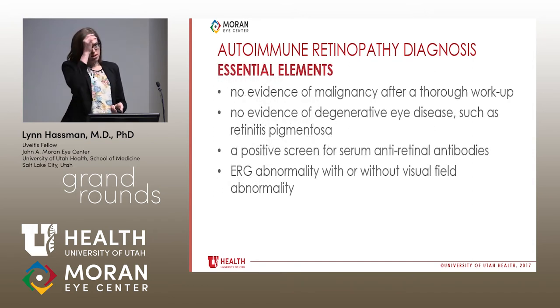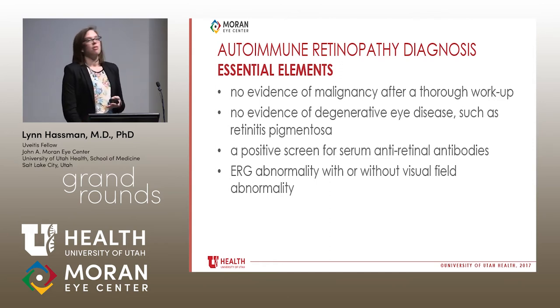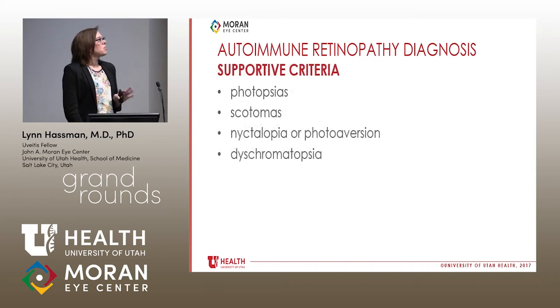The essential elements in the diagnosis of this disease are: first, there cannot be any evidence of malignancy after a thorough workup; second, there cannot be evidence of a retinal degenerative condition; third, the patient must have anti-retinal antibodies; and fourth, there needs to be an ERG abnormality, plus or minus a visual field abnormality. Supportive criteria include symptomatic photopsias, scotomas, nyctalopia, photoaversion, and dyschromatopsias.